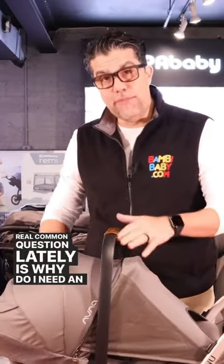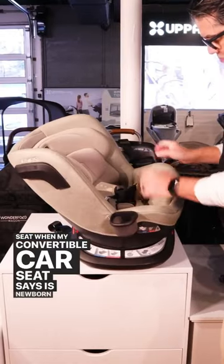Hi, Anelia from babybaby.com. A real common question lately is: why do I need an infant car seat when my convertible car seat says it's newborn capable?